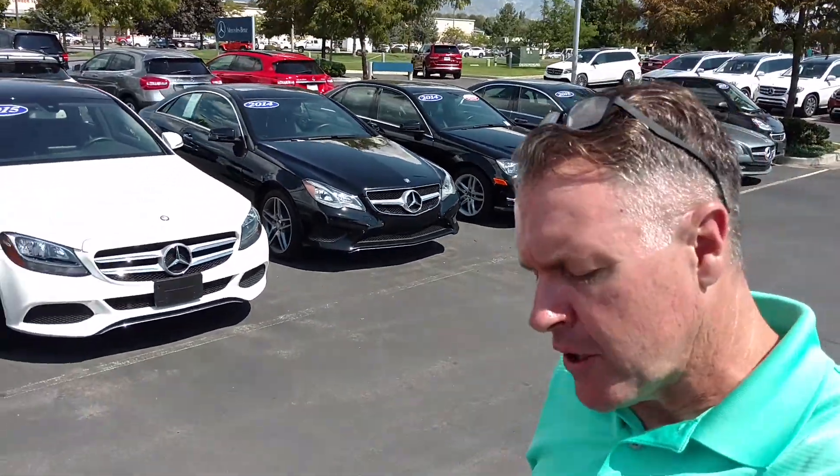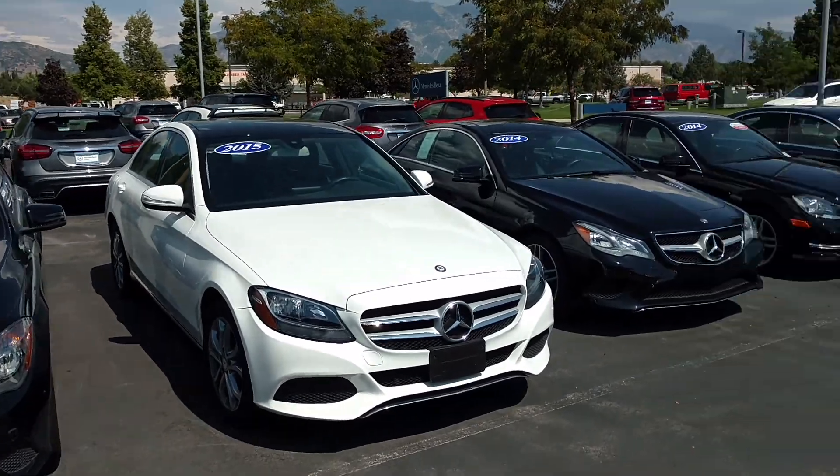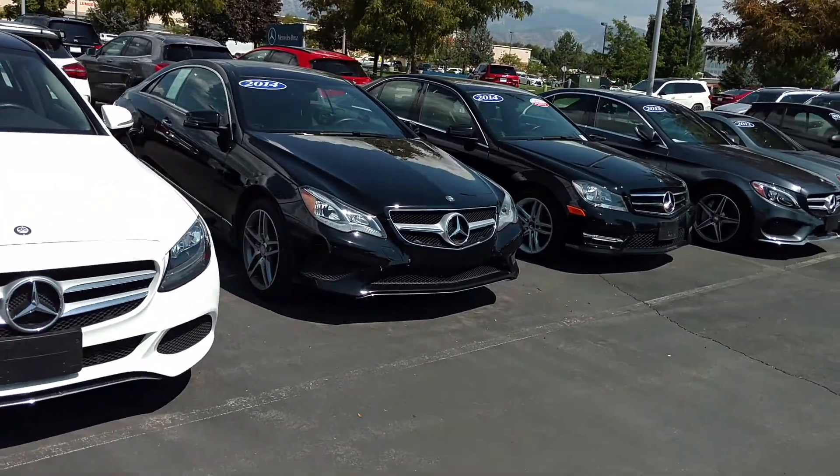Hi everyone, Steve Ward here with Mercedes-Benz of Linden. I want to show off a very nice car today, one of my favorites, and that is a 2014 Mercedes-Benz E-Coupe.